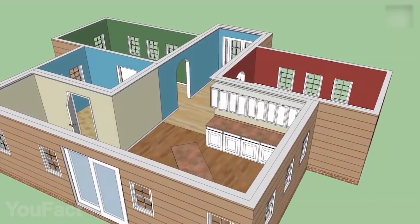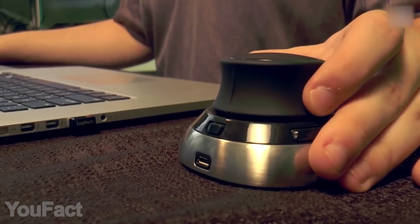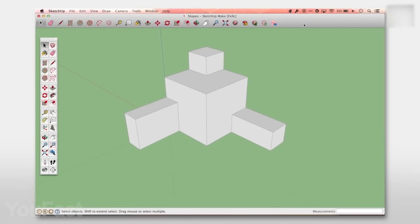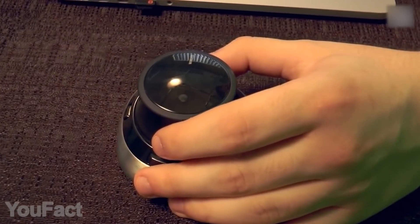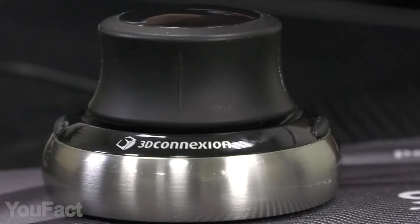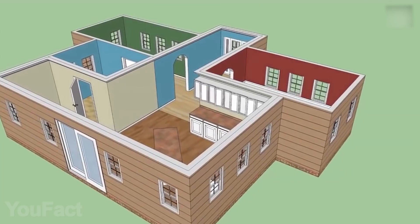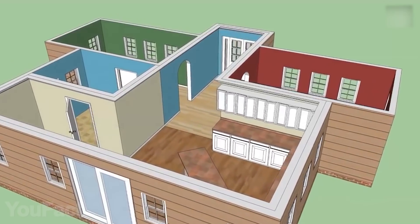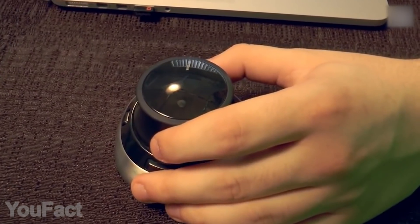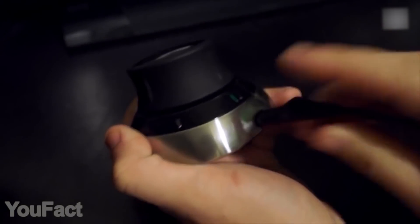Architects, designers, and anyone into CAD applications will definitely appreciate this 3D mouse. The patented 6 degrees of freedom sensor allows you to precisely navigate digital models and views. Just push, pull, twist, or tilt the controller cap to perform all the tasks you need. The two buttons on the body open up the 3D connection radial menu, allowing you to set up to 8 favorite application commands. The device comes with a carrying case, so you can work anywhere — and it's easy to use no matter the OS. No complicated setups, just plug and play.